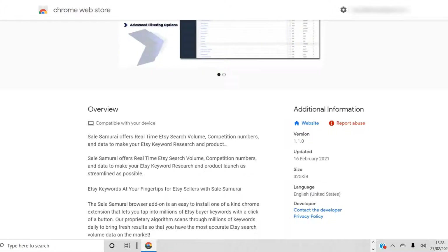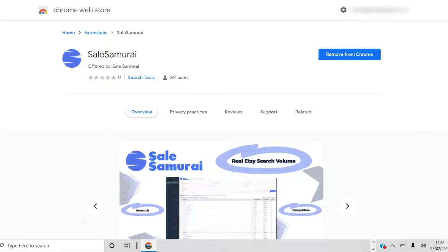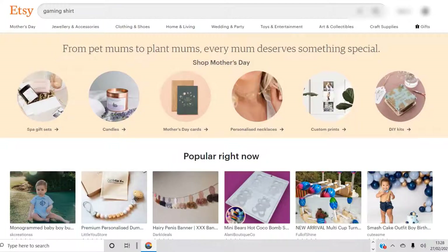You can use it for free for 3 days and then decide if it works for you. You download it, install it, go to the Etsy website, and then start searching for the niche you might want to go into. You can do some broader niche searches — your niche idea could come from anywhere.